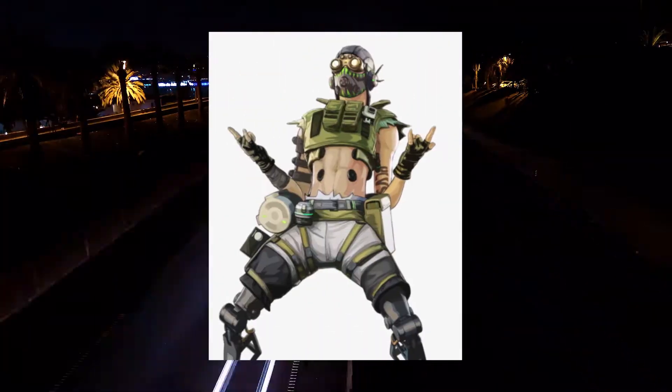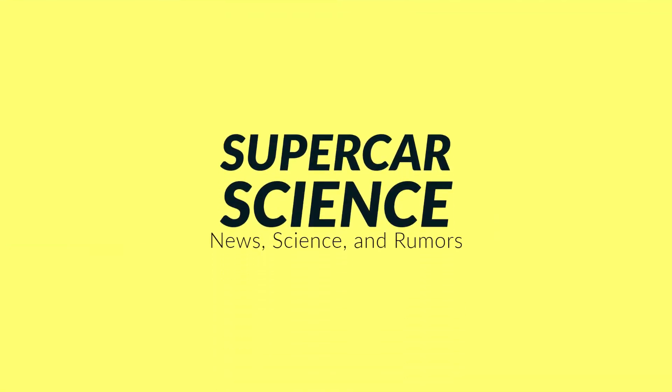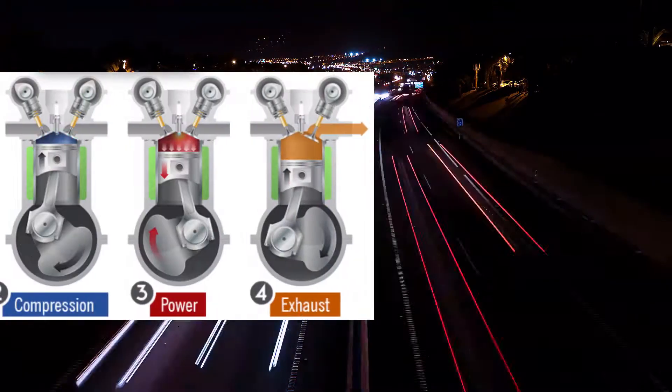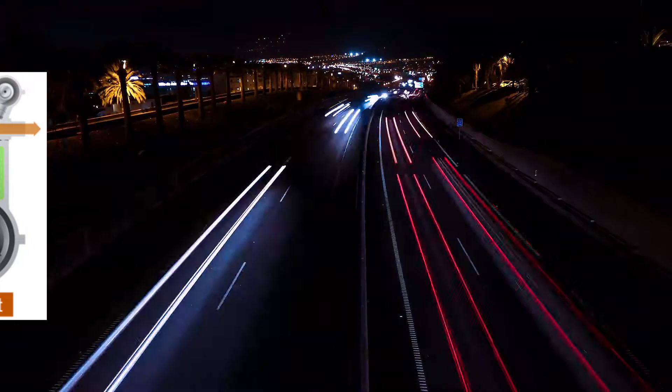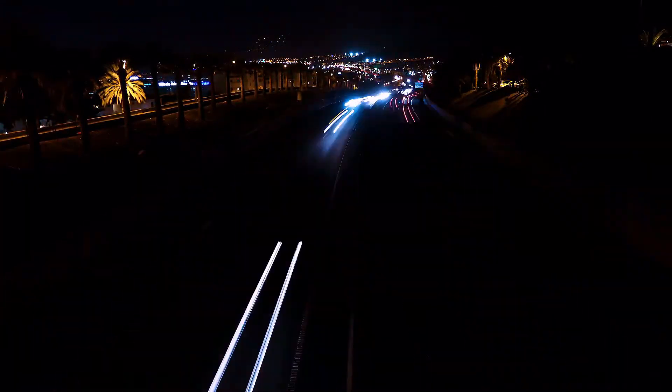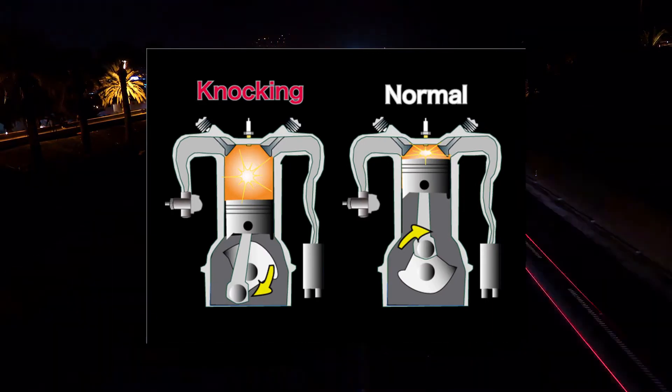The numbers on the pump represent the octane rating of the gas. What the hell's an octane rating, you're wondering? Well, a higher octane rating tells you that the gas can compress more before it combusts. If the octane rating is lower, then the fuel cannot compress as much before it combusts. Lower octane fuels have a higher chance of combusting before the spark plug fires. This is referred to as engine knocking.